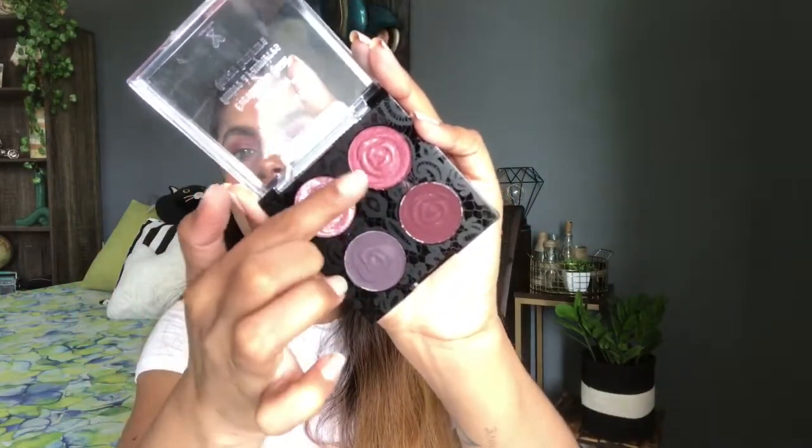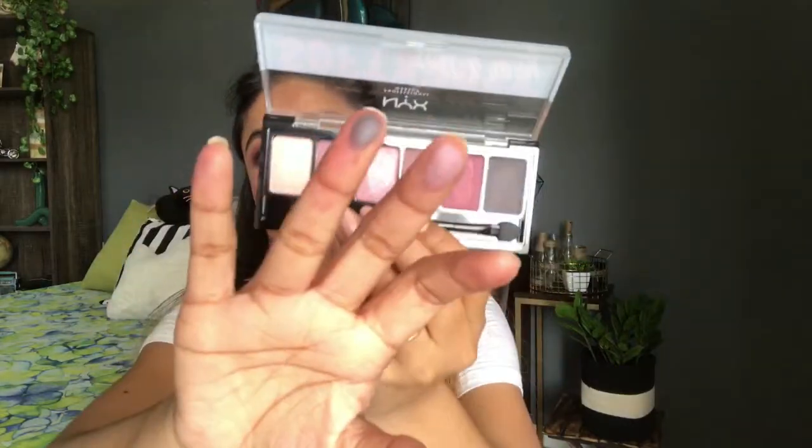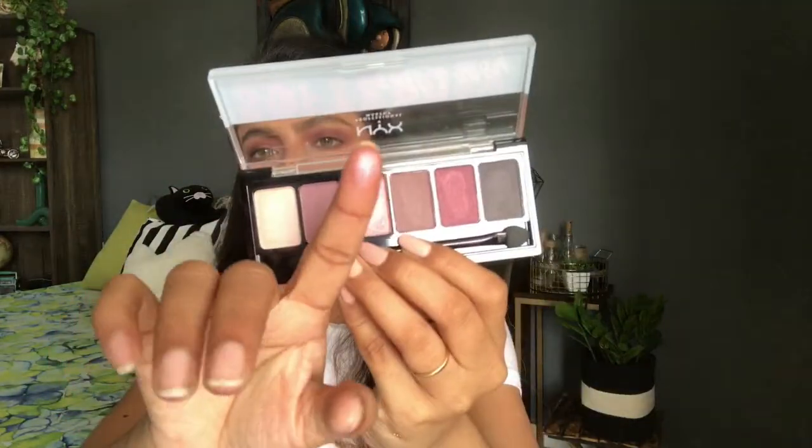Next product is from NYX — the variant I have is Soft and Rosy, but I don't highly recommend this. I thought the NYX palette would be great but it only has 6 eyeshadows and the pigment is not up to the mark. The darkest black shade looks more grey. The shimmery shades are not good either. I think it was around 700 rupees and only 6 shades are not worth it, though I still have it in my collection.